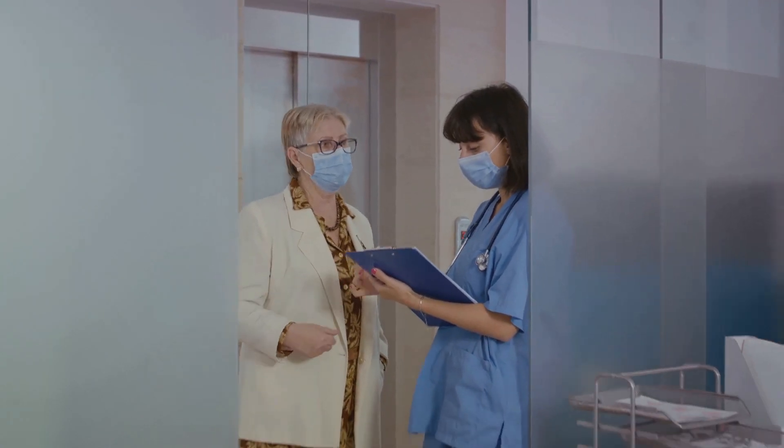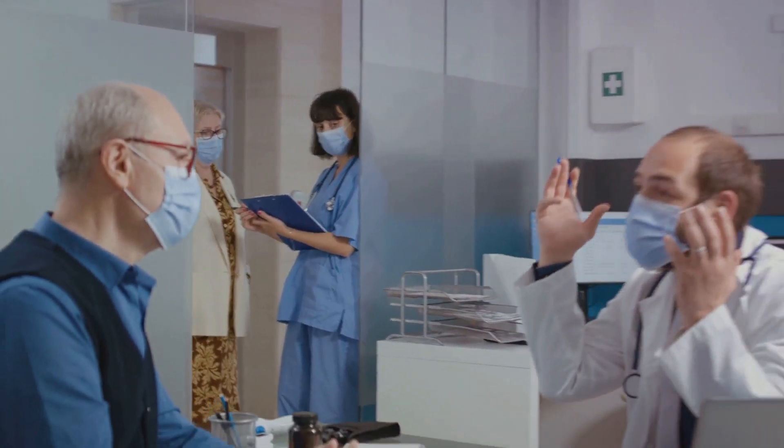We'll also delve into real-world scenarios, daily management strategies, and prevention strategies. So buckle up and get ready to take control of your well-being. Now let's delve into the practical strategies that can help enhance your daily well-being.